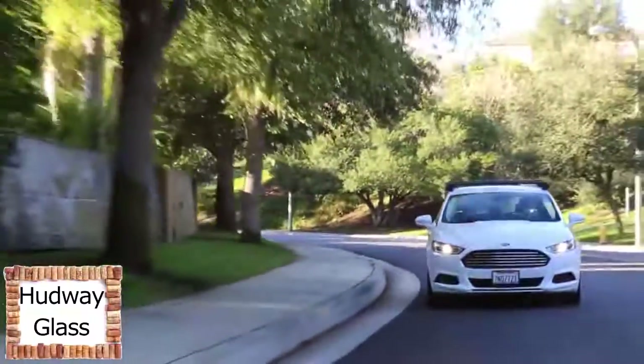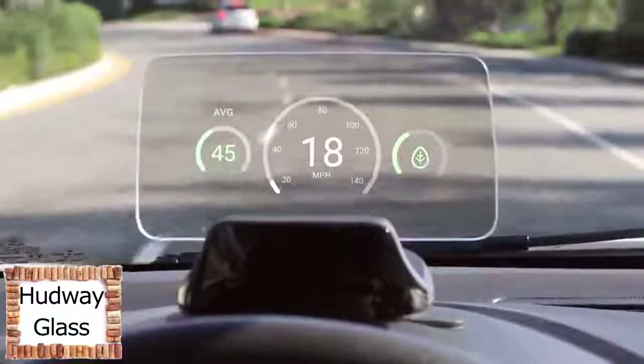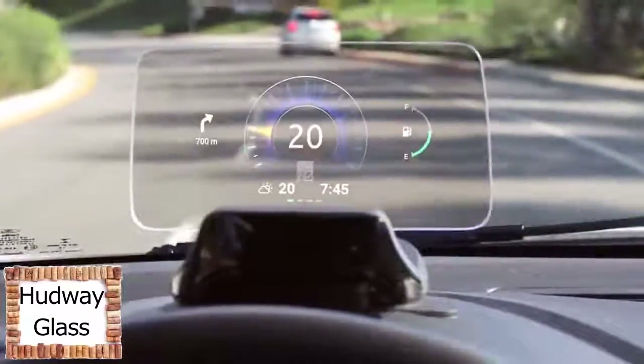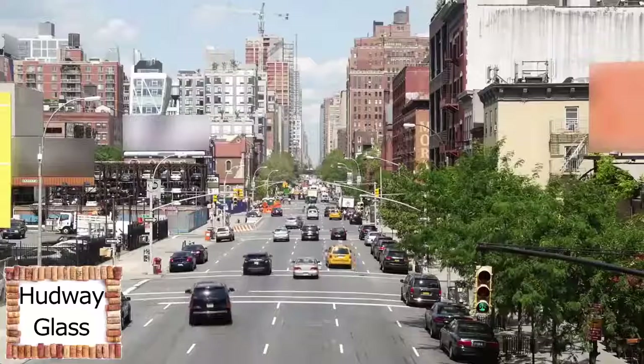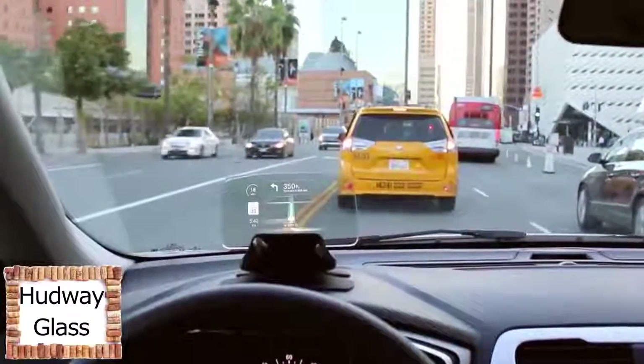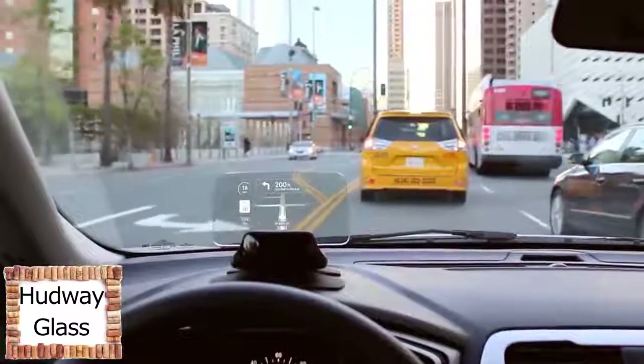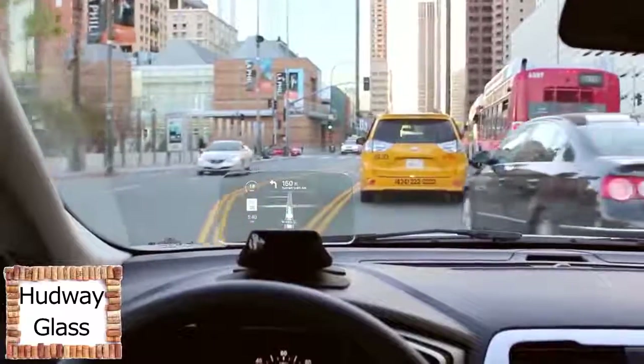Hudway Drive lets you keep tabs on some of the most important elements of driving. A digital speedometer helps you keep an eye on your speed and limits without looking down. Turn-by-turn navigation guides you using an intuitive live 3D map, giving hints on your next maneuver along with your estimated arrival time based on current conditions, including traffic.